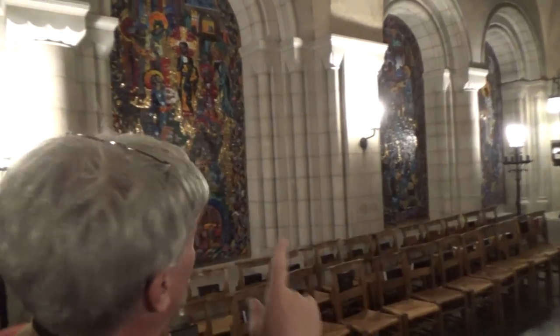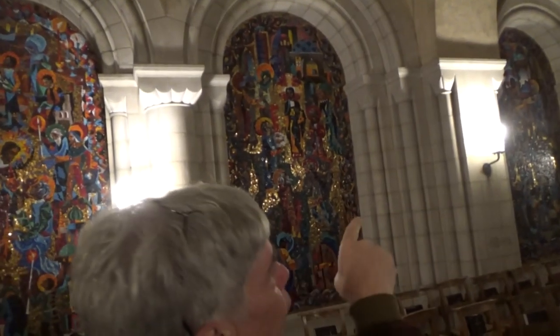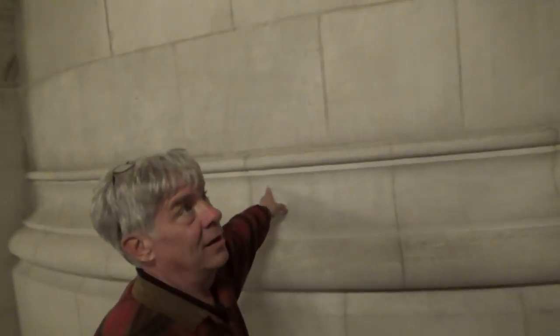This one — Norman Roman — look, every column capital is different. These are the largest diameter columns ever built, and they are the four legs to the bell tower. They're 27 feet thick solid masonry at this level.